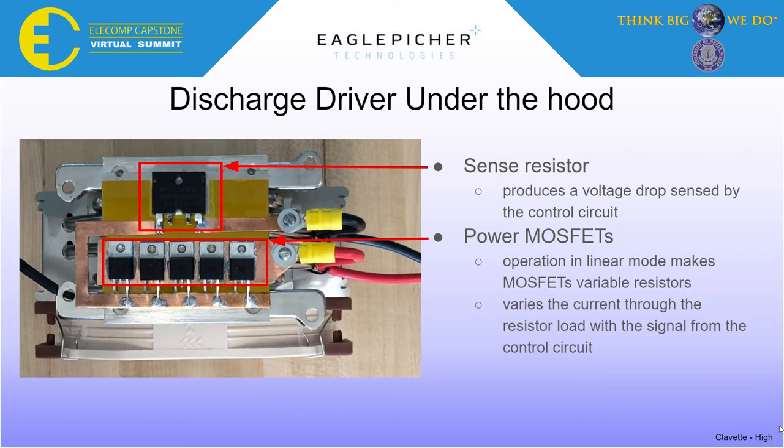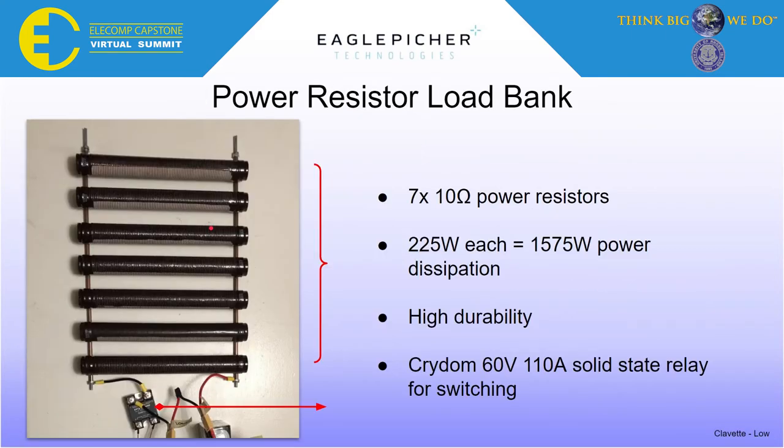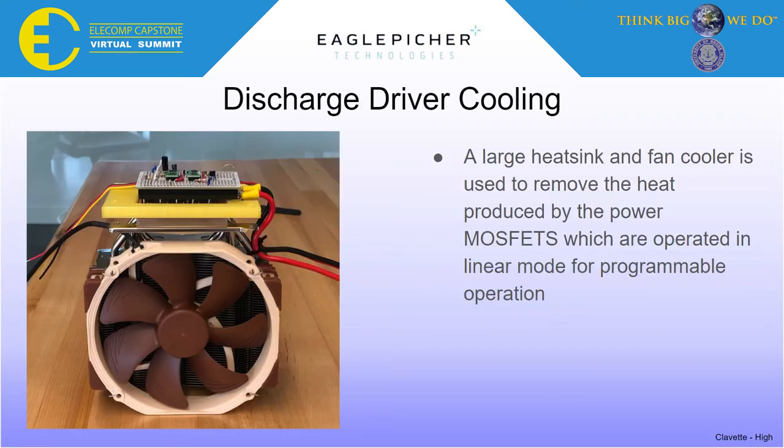These MOSFETs are operated in linear mode instead of being switched with PWM. MOSFETs in linear mode are essentially variable resistors, which is how the current can be throttled to match any load. This is a resistive load bank that was created to take the grunt of the power dissipation. This is all very high power circuitry designed to drive loads from 0 to 30 amps. The MOSFETs, being variable resistors, will dissipate high amounts of power during some discharge waveforms. We use a large CPU cooler to help keep the MOSFETs cool.